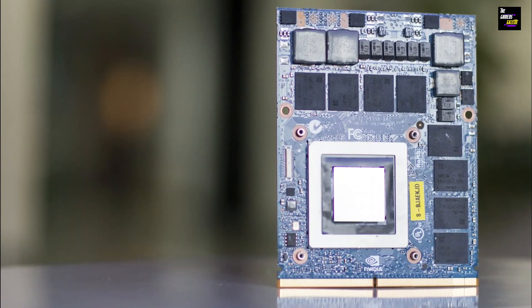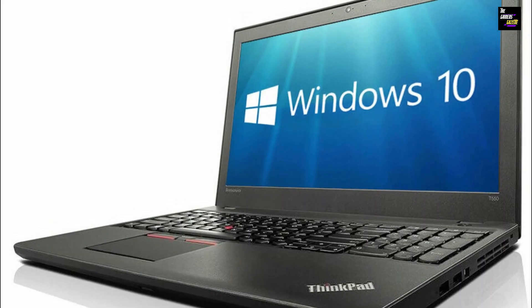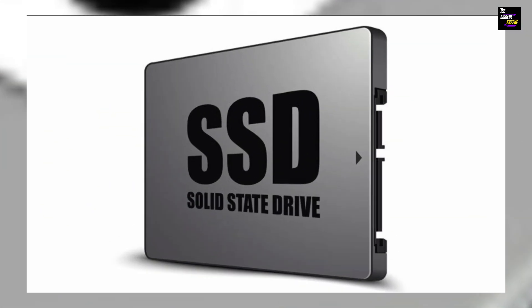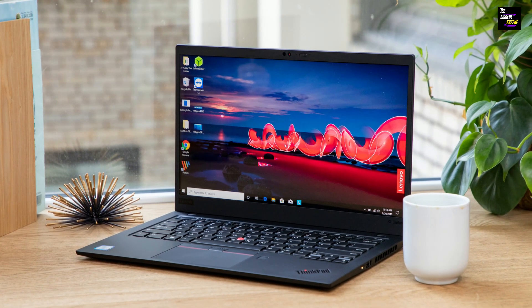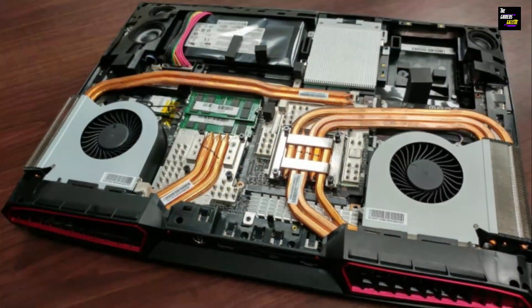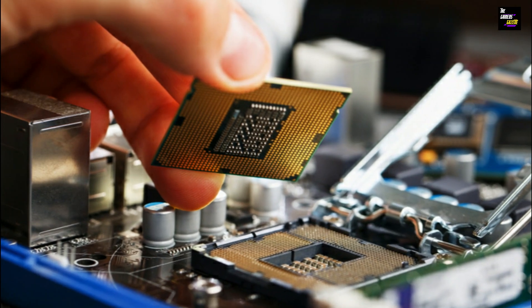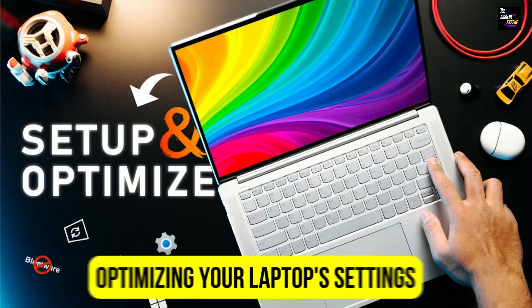Next, let's talk about the graphics card. A powerful graphics card is essential for running graphically demanding games. If your laptop has a dedicated graphics card, check if it can be upgraded. If not, consider investing in an external graphics card enclosure, which will allow you to connect a desktop graphics card to your laptop via a Thunderbolt 3 port. If your laptop's storage capacity is lacking, consider upgrading to a solid-state drive. An SSD not only provides faster loading times, but also improves overall system responsiveness. Combine it with your existing hard drive for a balance of speed and storage space. Lastly, don't forget about the cooling system — upgrading with a more efficient fan or a cooling pad can help prevent overheating during intense gaming sessions. Remember to research and ensure compatibility before making any hardware upgrades. With the right hardware upgrades, you'll be able to transform your old laptop into a powerful gaming machine capable of running the latest games with ease.